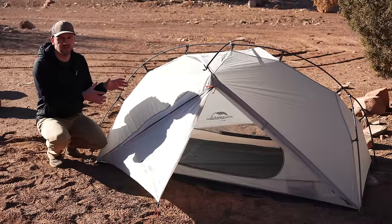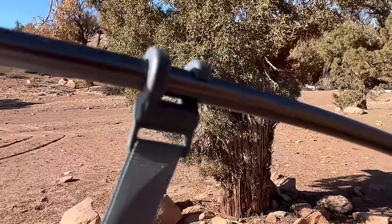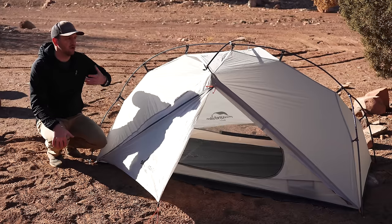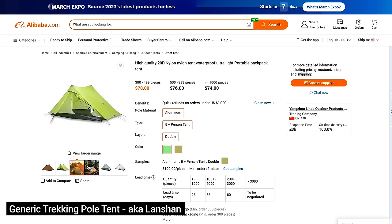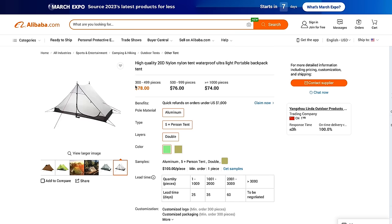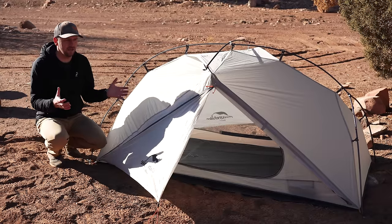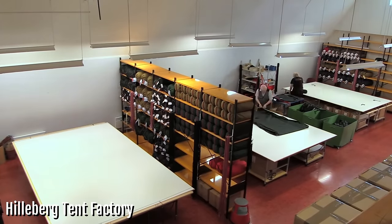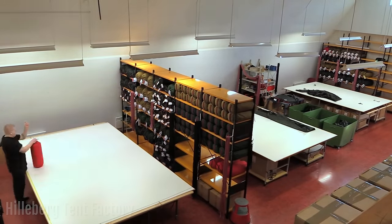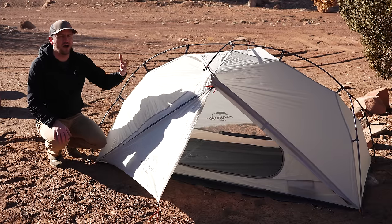Budget tents of this nature often use a lot of generic designs and generic components that reduce the cost. They're made in factories that are able to produce them at a very high rate, and their quality control may not be as high as something made by Nemo in a different factory. Just because something is made in China doesn't necessarily mean it's junk — there is a difference between factories, their quality control processes, and what they put through their production cycles that creates higher quality products.